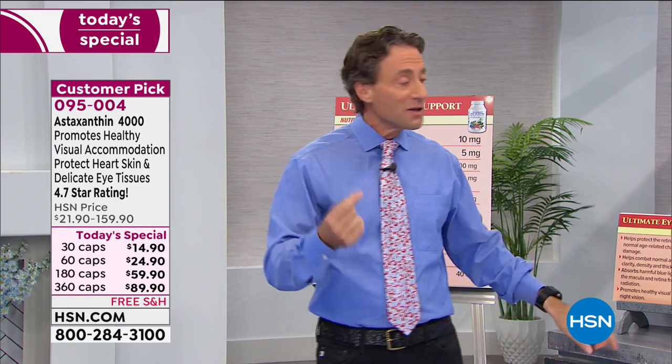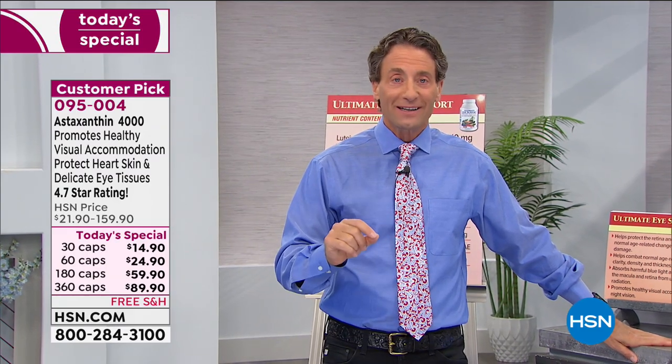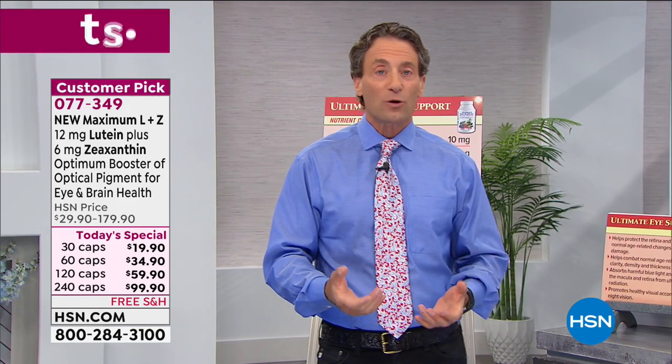Lutein and zeaxanthin are great at dark-light accommodation, which we'll talk about in a moment. Many of you — including my doctor friends — have requested that I do a separate lutein and zeaxanthin booster. In our Ultimate Eye there are 15 other ingredients, so getting lutein and zeaxanthin in a booster form as affordably as possible — that's what we've done here.